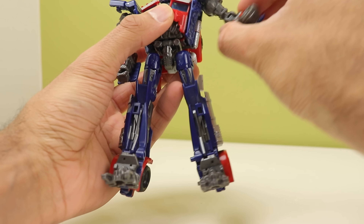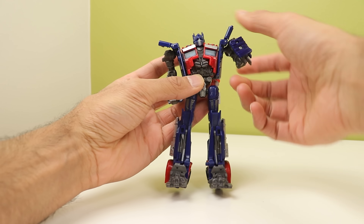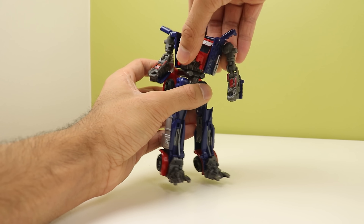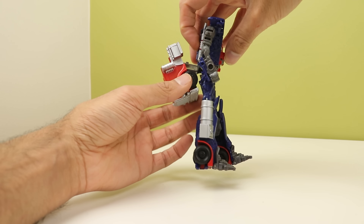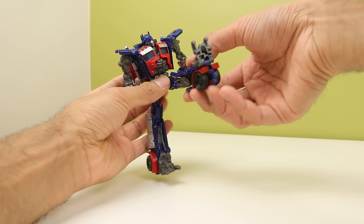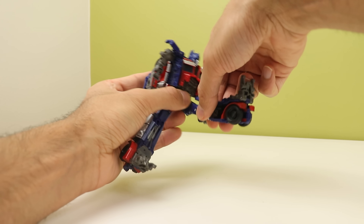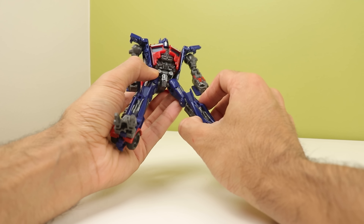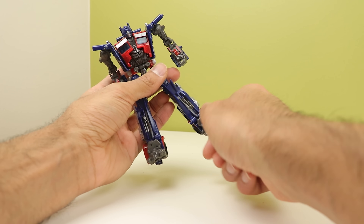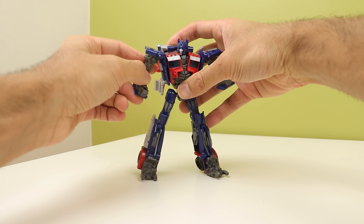Ball joints at the shoulders — they can go in and out. You've got bicep rotation, double-jointed elbows, which is nice, and nothing at the wrist. You can pop a piece off to allow for waist rotation. You've got hips that can go forward and back and in and out on really loose ball joints. You've got thigh rotation, a single-jointed knee that bends a little over 90, and then an ankle pivot. Ankle pivot on a 2011 toy is always nice to see, and he would work really well if he had heels.